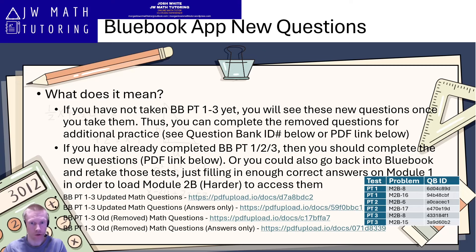Then once module 2B loads, you can go to the specific questions that were replaced for that particular test. You'll see significantly harder questions — all of them are generally much more difficult than the ones they replaced.